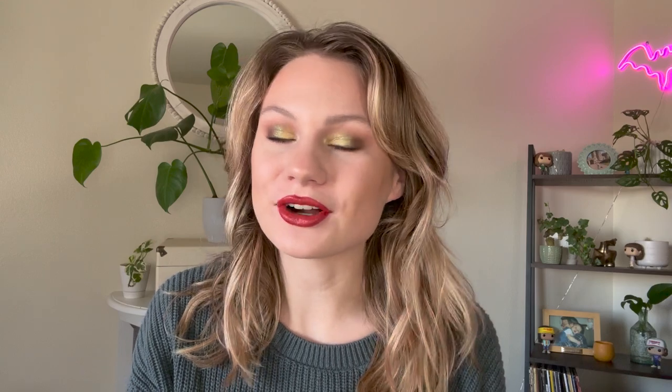Hey friends, it's Jessi and welcome back to the channel and welcome to my 2022 Pan Those Eyeshadows finale. We have made it through another year of panning and I'm excited to go over all of my progress and numbers, so let's get into it.